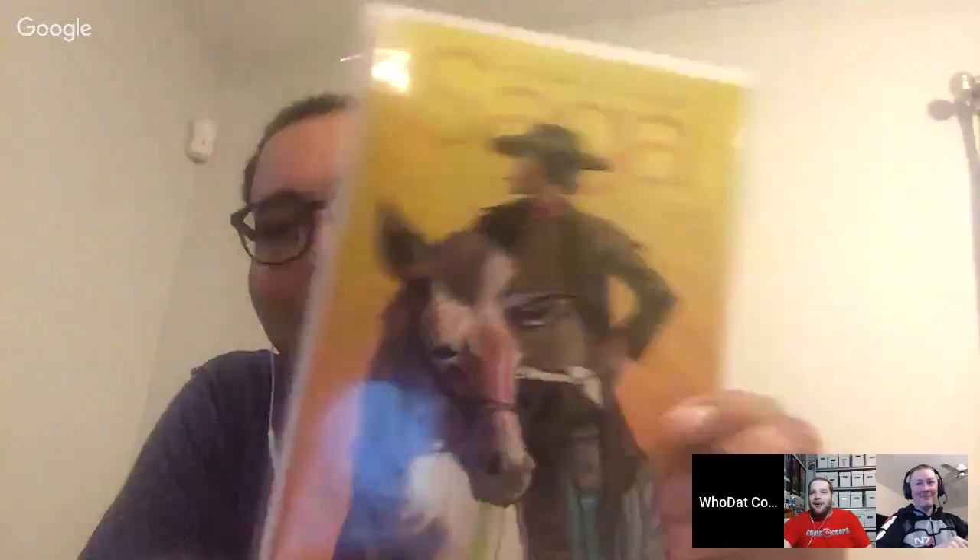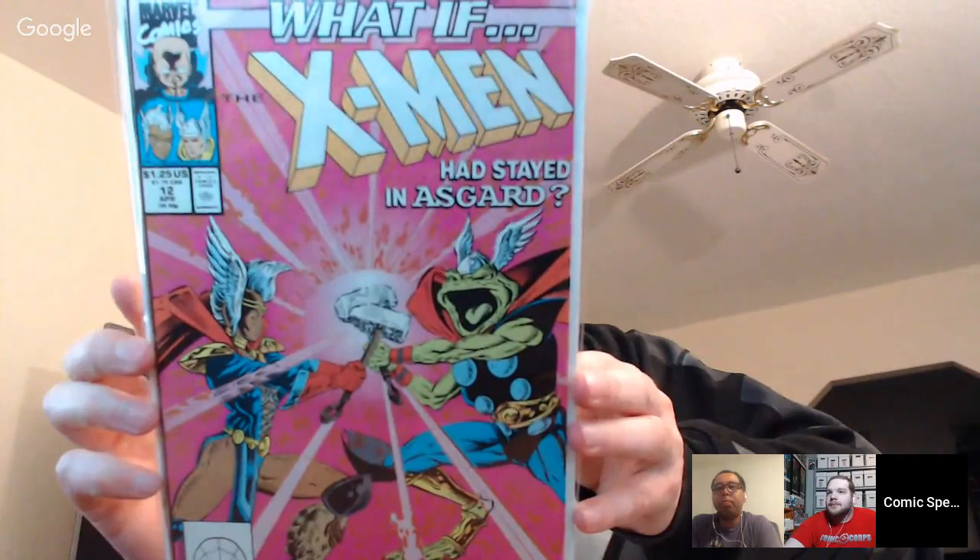Round three: Who Dat opens Saga 43 — seeing 'Saga' got everyone excited hoping for number one. Inspector has 'What If the X-Men Had Stayed in Asgard' number 12 from the early 90s. Carson gets excited — he already peeked at his next book — and reveals he got two of the same connecting variant covers.